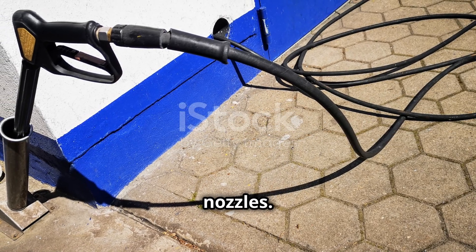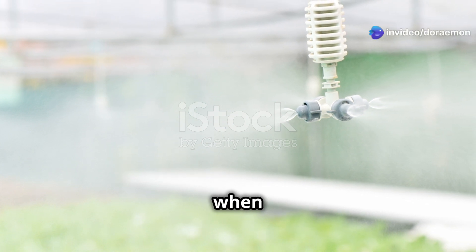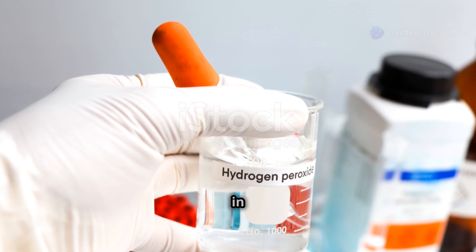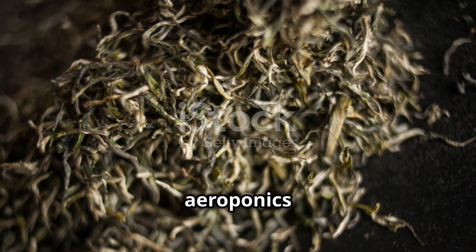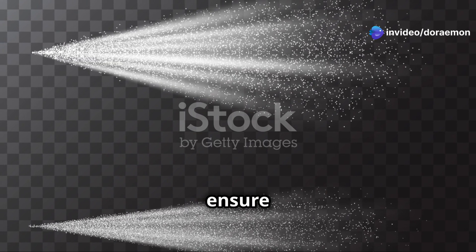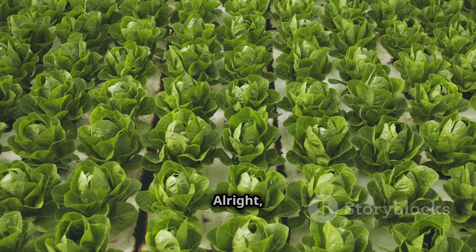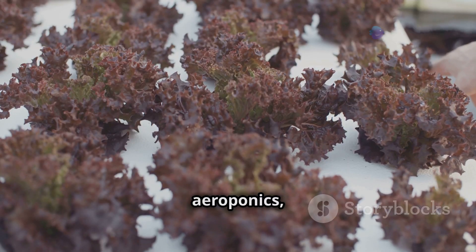For aeroponics, one of the most common problems is clogged nozzles. Those tiny misting nozzles are essential for delivering nutrients to roots, so clogging is a big deal. The fix is easy: soak the nozzles in vinegar or hydrogen peroxide to dissolve mineral buildup. Another potential issue is root drying — the solution is to increase misting frequency or adjust the misting duration to keep roots moist.